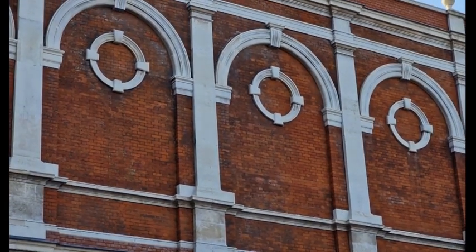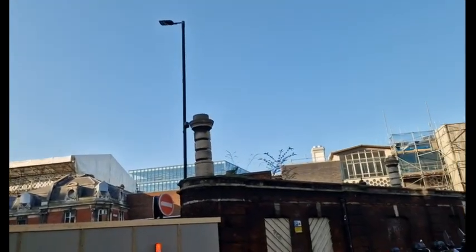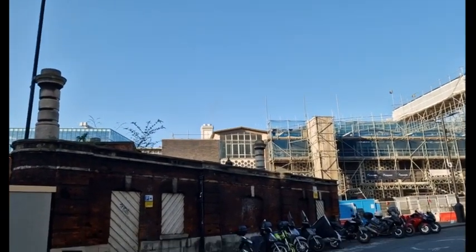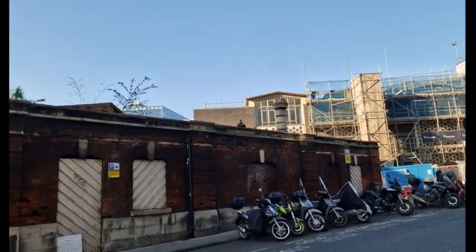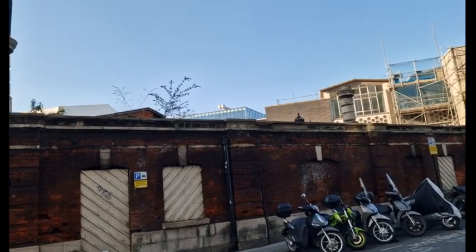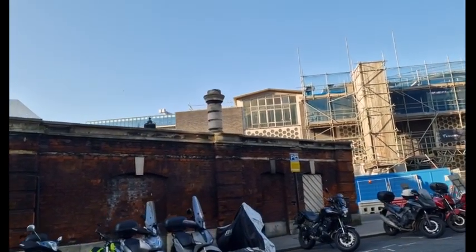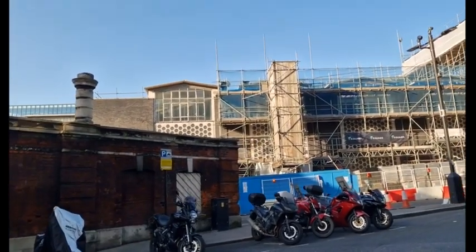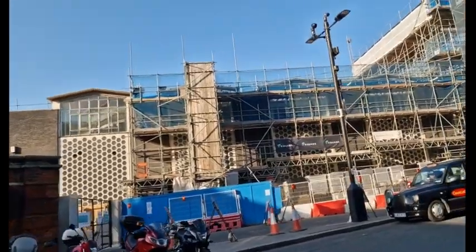I do like the architecture of these buildings. It appears to be going ahead as it should, because I did have concerns that we would lose another museum. But it's nice to see the work all progressing very well, so that has pleased me. We shall have a nice new museum in a lovely old building in a proper setting where it belongs.